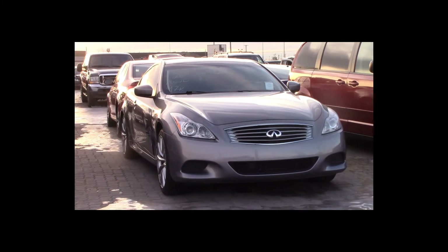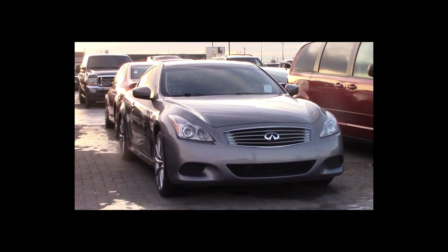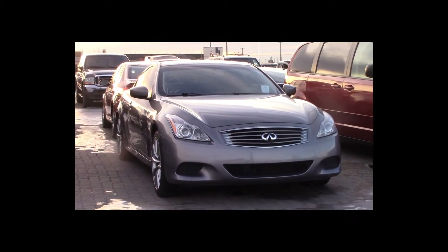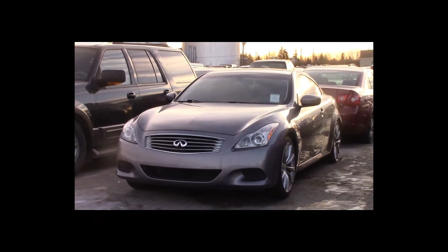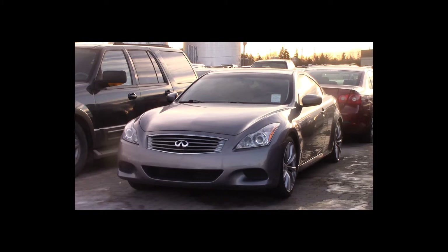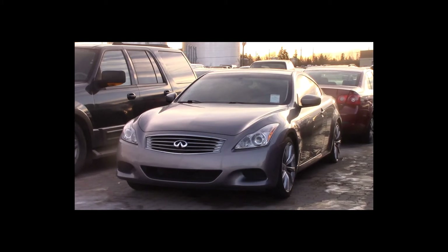Lot number 26 is a 2008 Infiniti G37S. This vehicle is a V6 all-wheel drive with an automatic overdrive. It is loaded: power leather heated seats, power sunroof, nav, 97K.